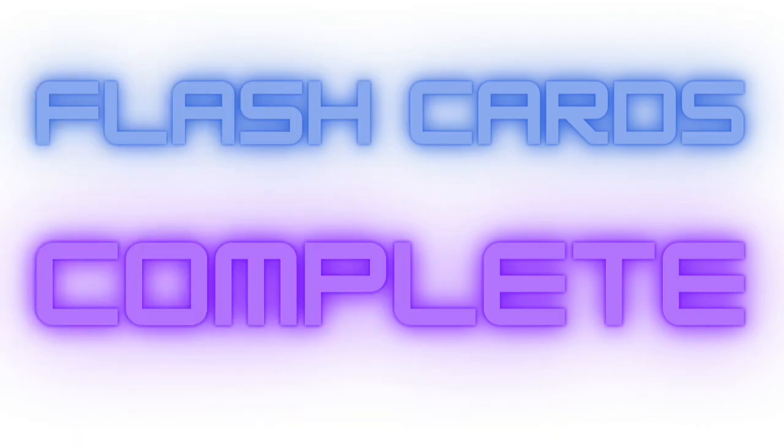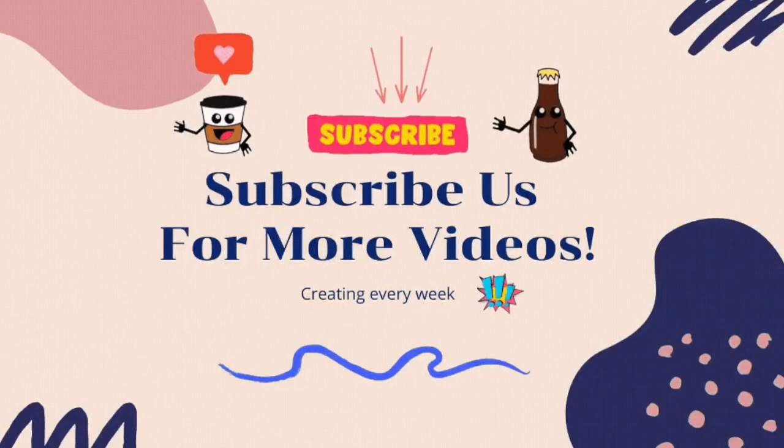Flash cards complete. Great job. Bye bye. Remember to subscribe us for more wonderful videos. Thank you.